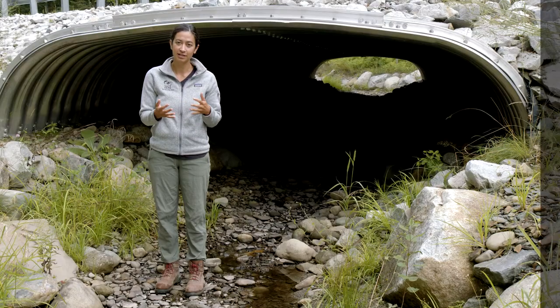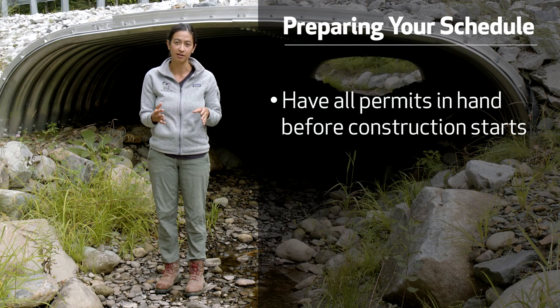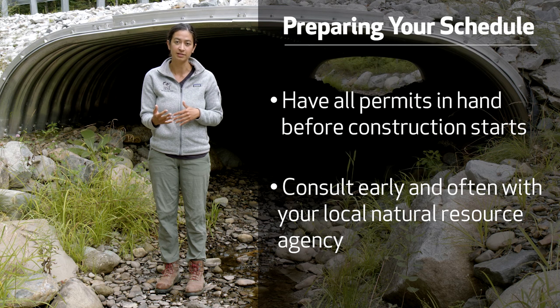In preparing your schedule it's also important to make sure you have all of your permits in hand before construction starts. Consulting early and often with your local natural resource agency will help make sure you get your permits on time.